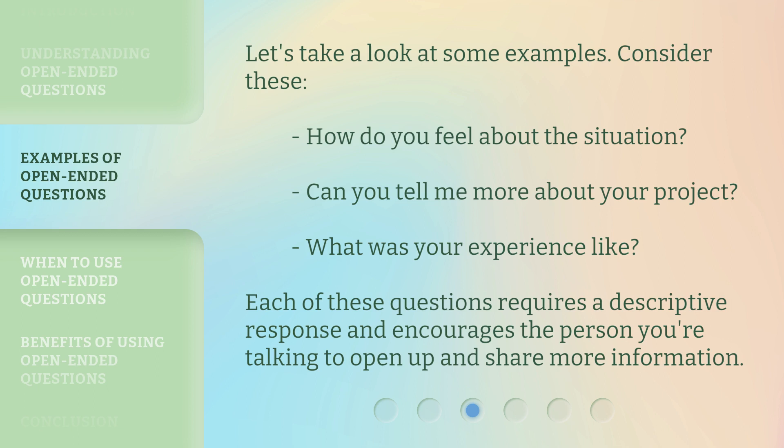Let's take a look at some examples. Consider these: 'How do you feel about the situation?' 'Can you tell me more about your project?' 'What was your experience like?' Each of these questions requires a descriptive response and encourages the person you're talking to open up and share more information.